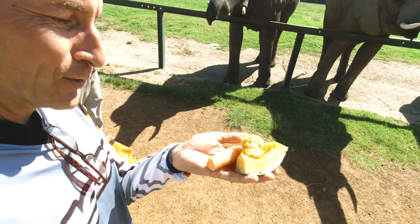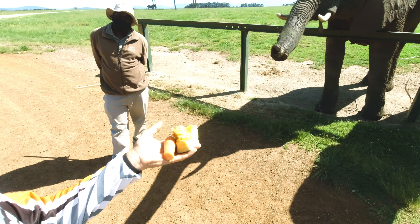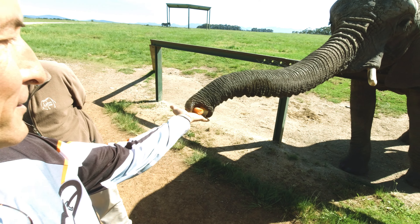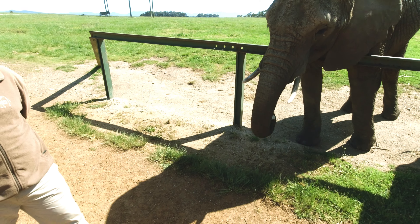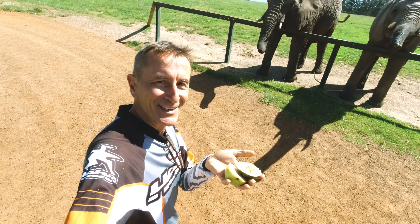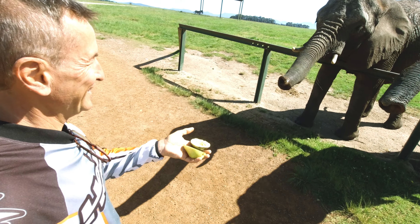Jetzt gibt es einen Kürbis und eine Karotte. Du kriegst ja auch ein bisschen. Good boy. Kürbis und Biernest. Lecker, lecker.